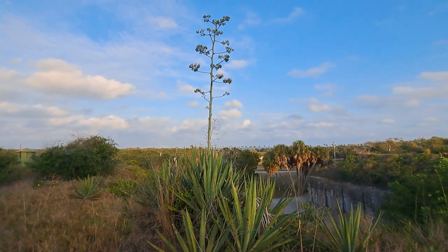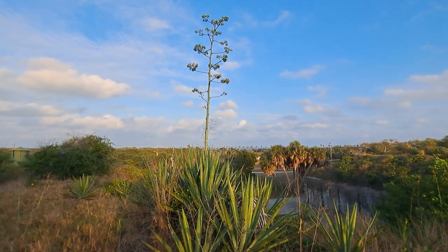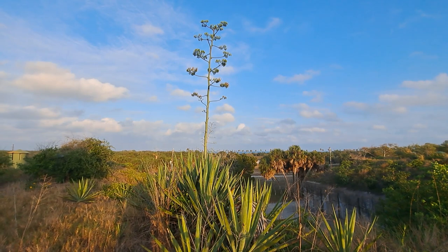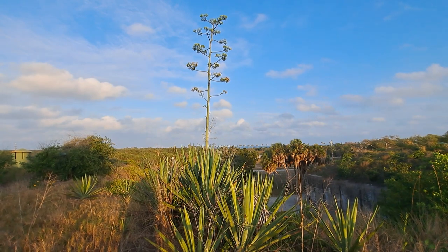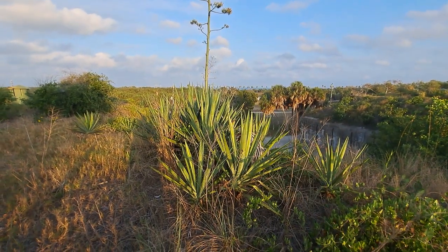The reason that it is called century plant is the main stalk will die within a matter of a few years, but it's technically the suckers that last longer — we're talking these guys right down here.